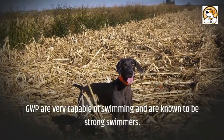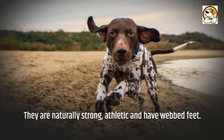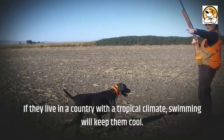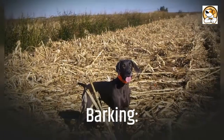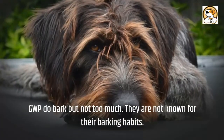GWPs are very capable and strong swimmers. They are naturally athletic and have webbed feet. If they live in a country with a tropical climate, swimming will help keep them cool.